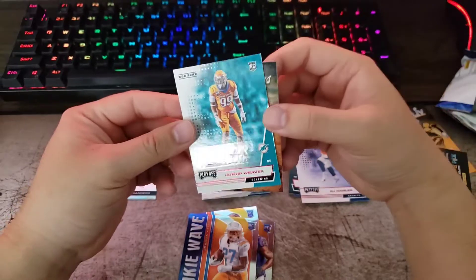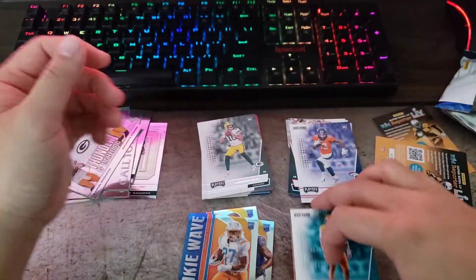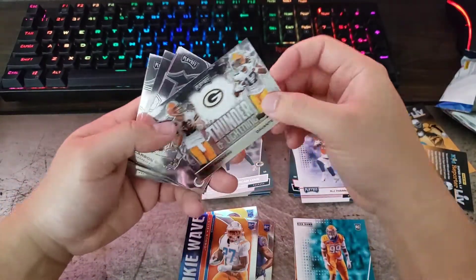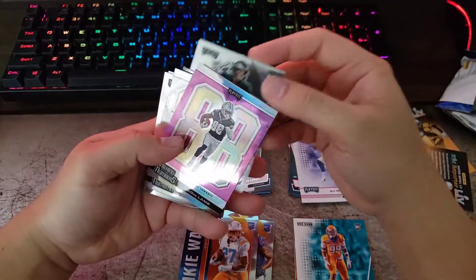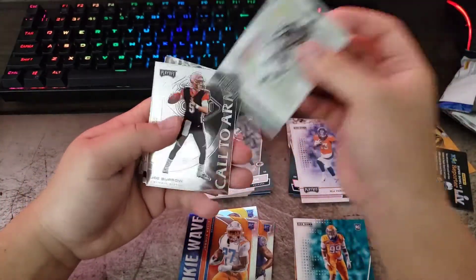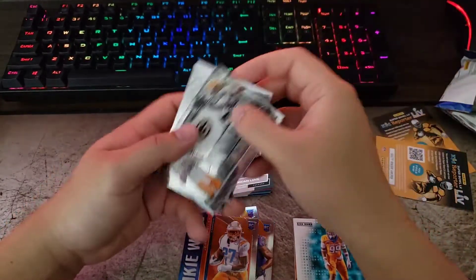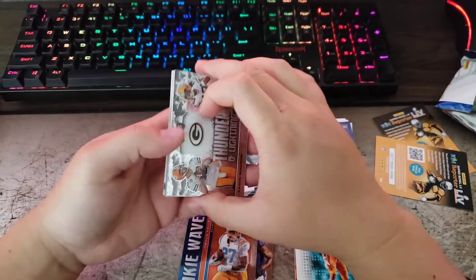And of course we've got our patch card — Edwards-Helaire — and our signature, Curtis Weaver, also red with a sticker. Not bad, none of these are numbered though. And then you get your chrome cards: DeVonta Adams, Carson Wentz, a big CeeDee Lamb rookie — this is the pink. Deion Sanders, Joe Burrow, Jerry Jeudy, and Barry Sanders. That's a pretty nice pack right there, I'm pretty happy with this.